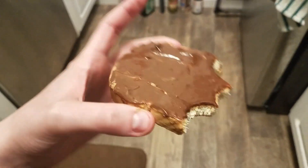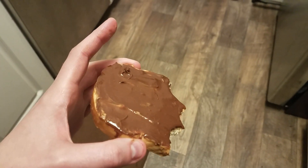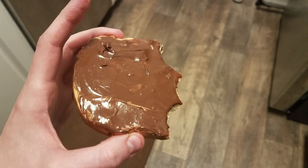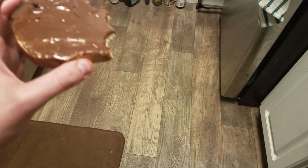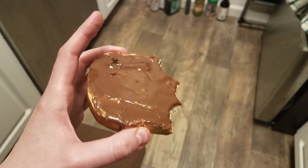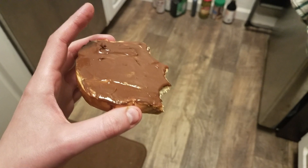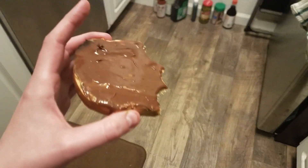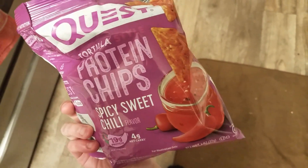I'm having a piece of Franz bread with a tablespoon of peanut butter and half a tablespoon of hazelnut spread. It's 4 o'clock and I honestly don't feel like having dinner — I just want something lighter and a little sweet. I finished one entire bag of Quest tortilla chips. I love this flavor. They're 140 calories and four net carbs, so a bit high on carbs, but the ingredients are decent.